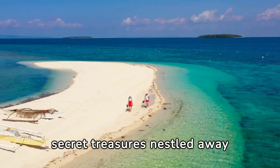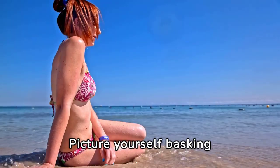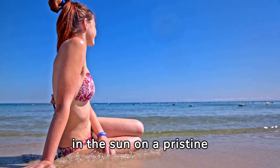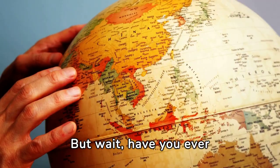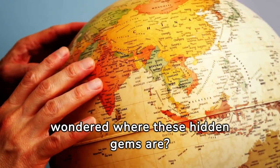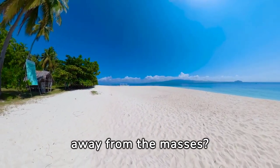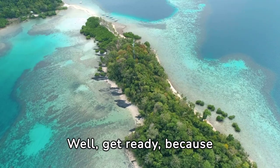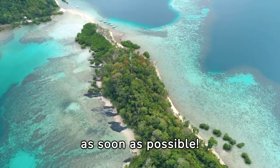Imagine exploring secret treasures nestled away from the hustle and bustle of crowded tourist spots. Picture yourself basking in the sun on a pristine beach with the soft sound of waves kissing the shore. Have you ever wondered where these hidden gems are? Which beaches offer tranquility and serenity away from the masses? Well, get ready, because today we're flying to the top hidden beaches you need to visit as soon as possible.